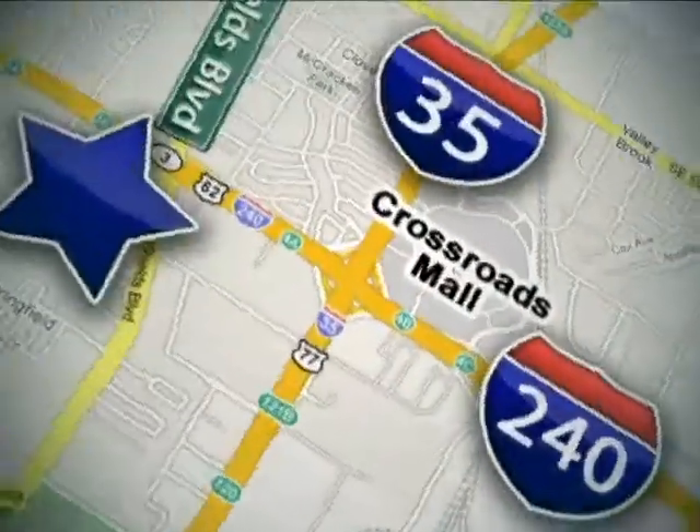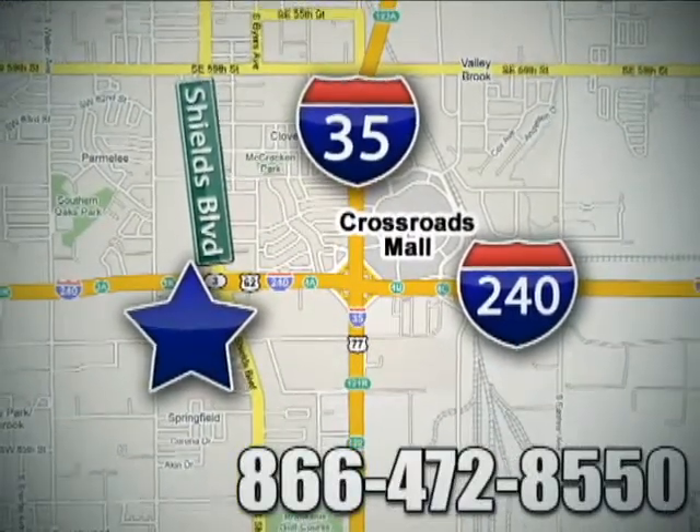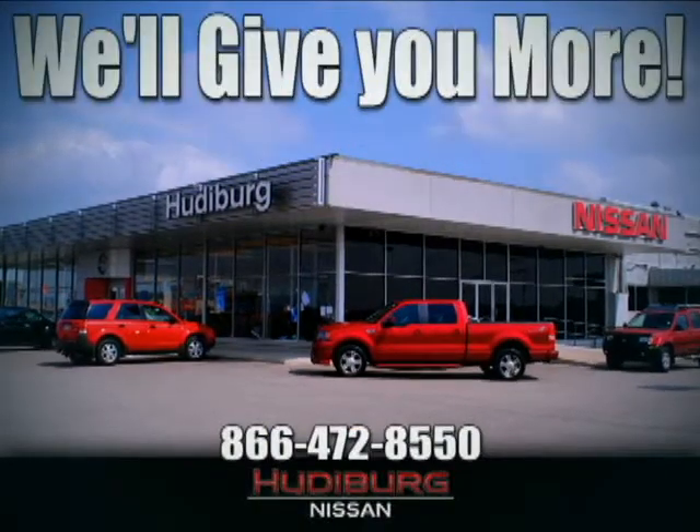Call or stop in today. We are conveniently located one block west of I-35 on I-240 in Shields in Oklahoma City. Remember, you can count on Hudeburg — we'll give you more.